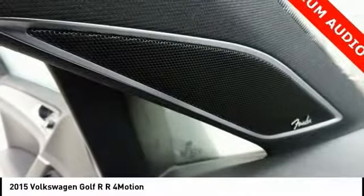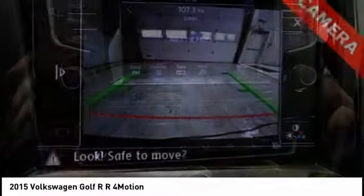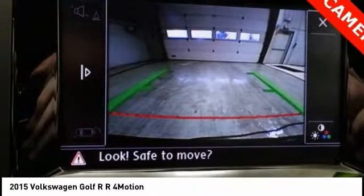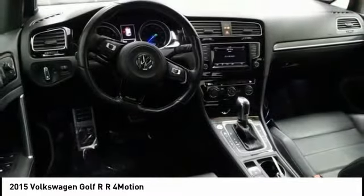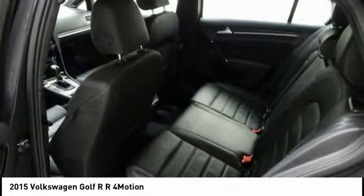Power passenger seat, traction control, dual airbags, air conditioning, power steering, four-wheel disc brakes, heated front seats, compass, security system, power windows.